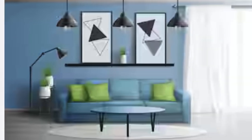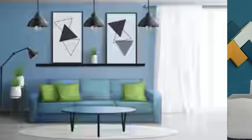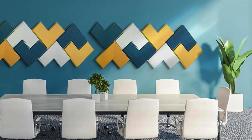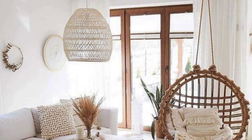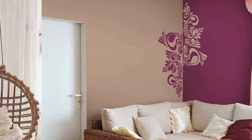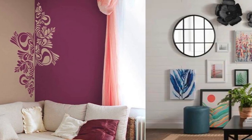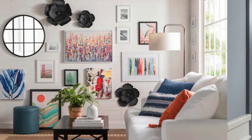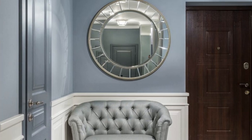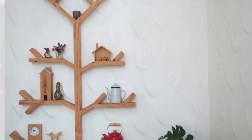Embrace the power of color by integrating a vibrant accent wall or opting for a color-blocking technique that adds drama and personality. To tie everything together, invest in statement furniture pieces that complement the overall theme, creating a cohesive and harmonious design narrative. In essence, room wall decoration is a form of self-expression and a dynamic means of shaping the ambience of your living space. With a careful blend of color, texture, lighting, and personal artifacts, you can turn your walls into a captivating canvas that tells a story and reflects your unique style and personality.